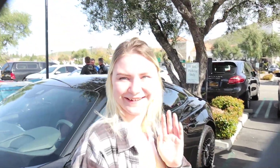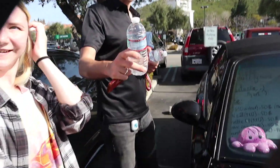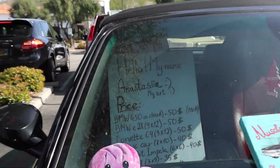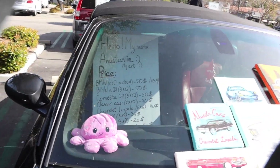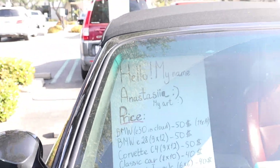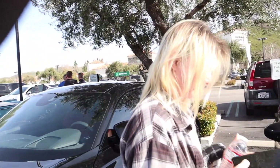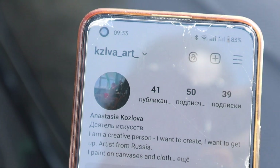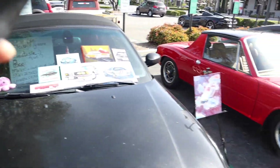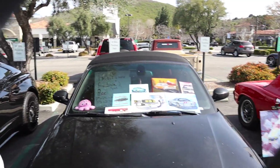How are you doing, miss lady? Is this your design? You draw cars - alright. Her name is Anastasia - go check out the prices, she's got an Instagram. She's out here selling art of cars, so you gotta enjoy it. Go plug into the lady - if you like her art, you like her vibes, come appreciate and support. She's parked next to the Audi with the wheels.